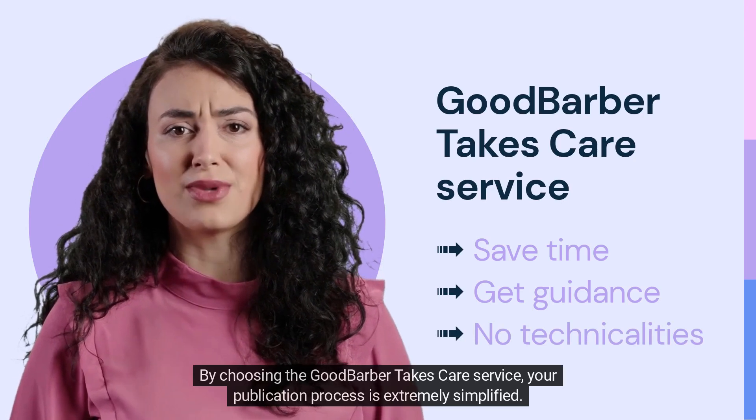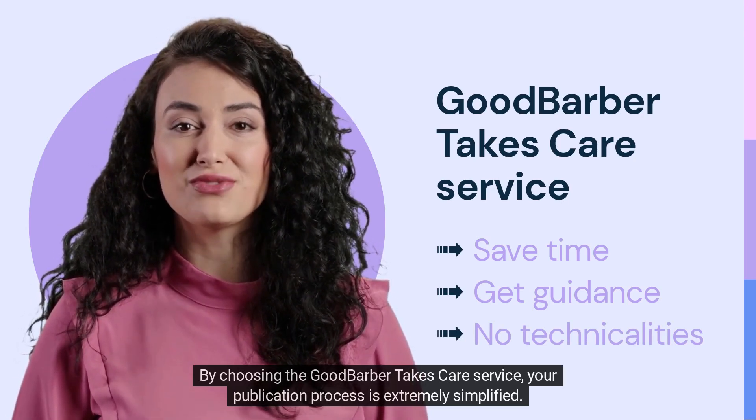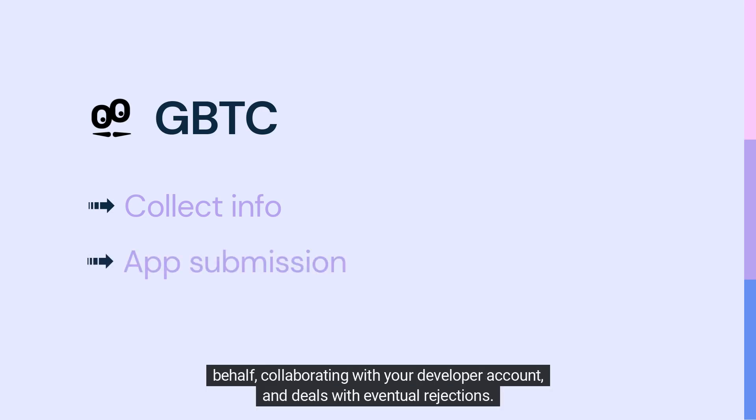By choosing the GoodBarber Takes Care service, your publication process is extremely simplified. After collecting some key information, our team of experts performs the submission to the stores on your behalf, collaborating with your developer account.